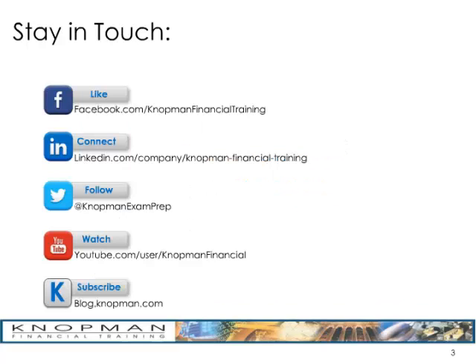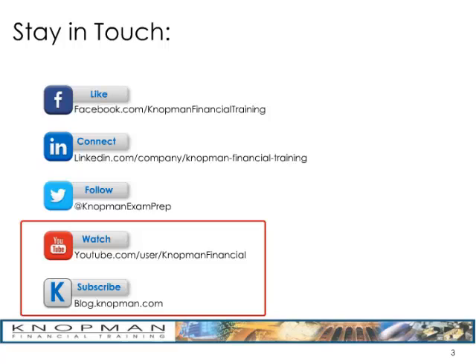As you prepare for your examination, it's important that you stay up to date on the latest changes, because FINRA expects that you will know them on the day of your examination. The best way to do so is by subscribing to our YouTube channel and our blog, where rule changes such as this one are detailed. I encourage you to check those out prior to your examination.